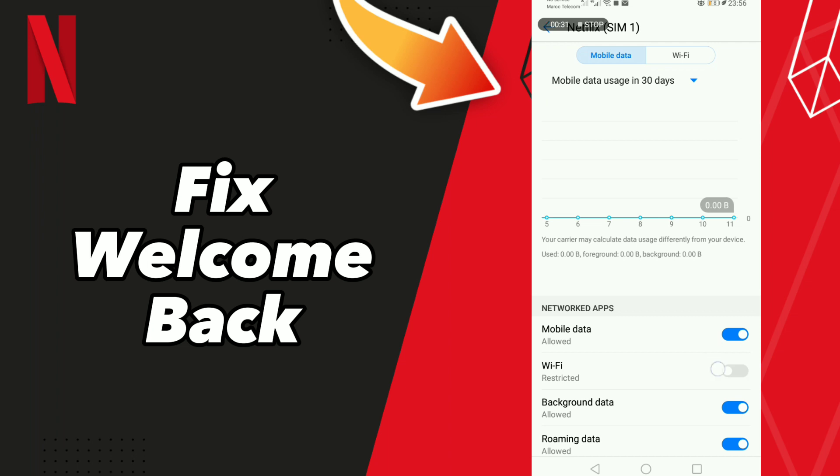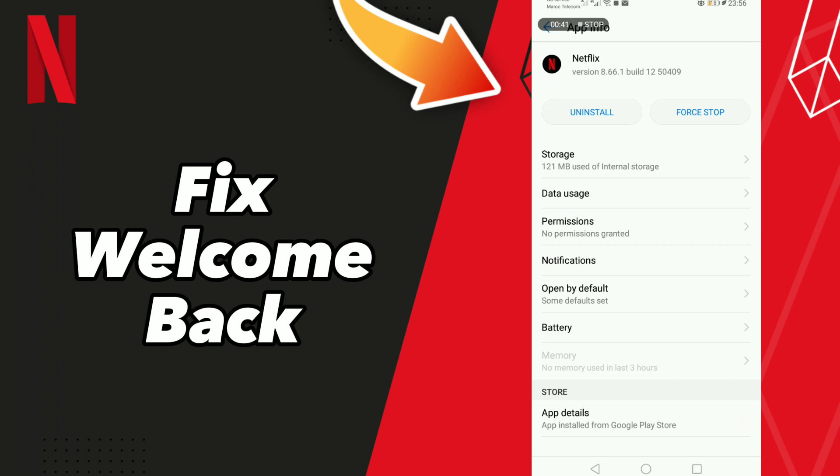After these steps, go to your data settings and turn off Wi-Fi, then turn it back on. Turn off mobile data, then turn it back on. After these steps, restart your phone.